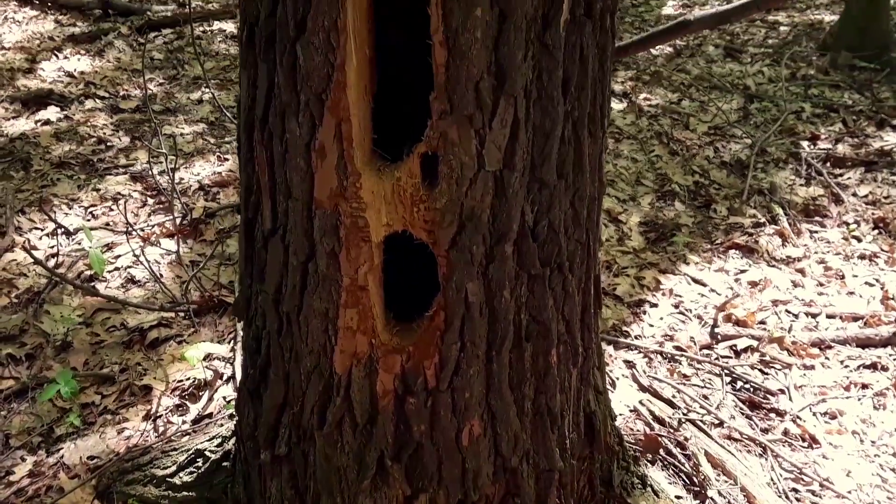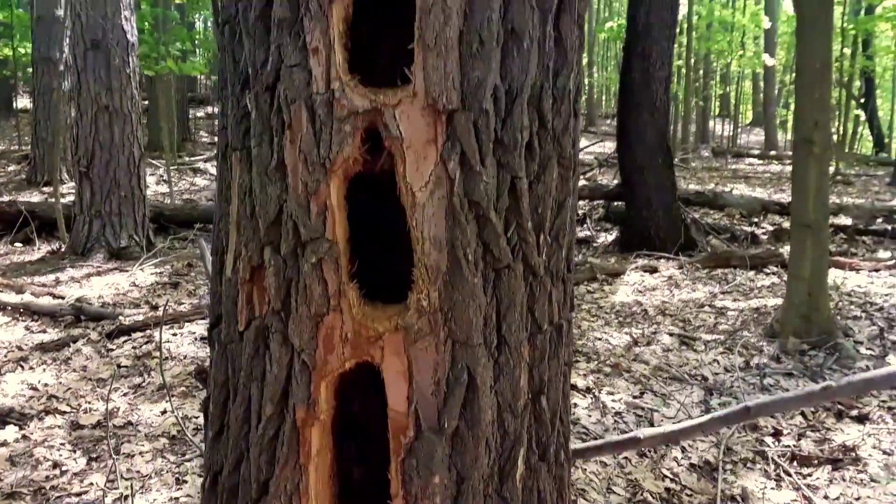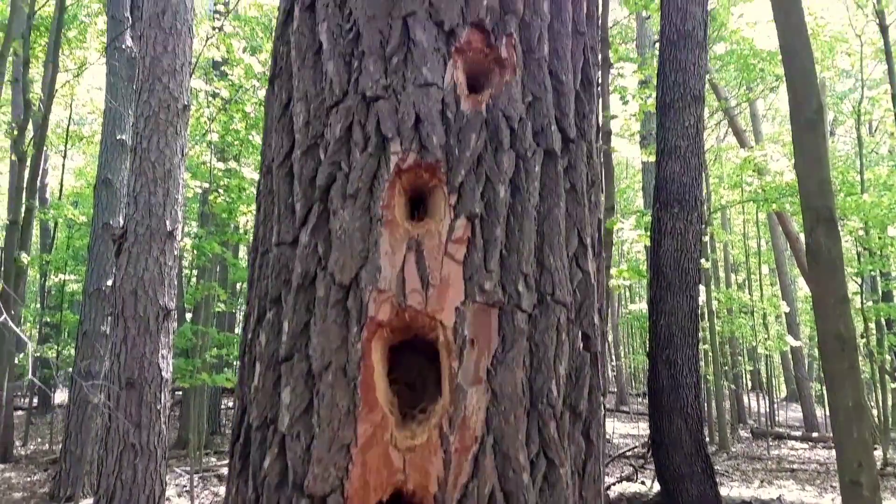Sweet! Signs from a pileated woodpecker.